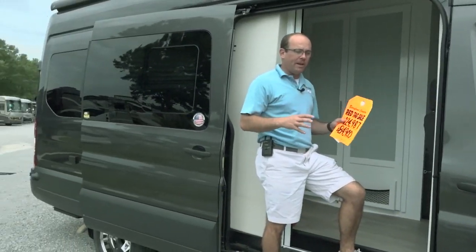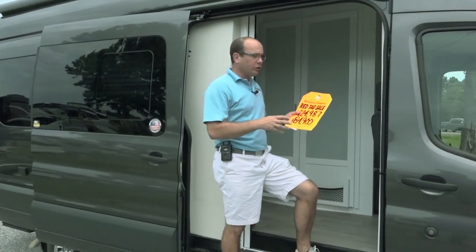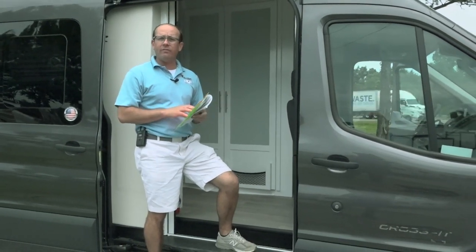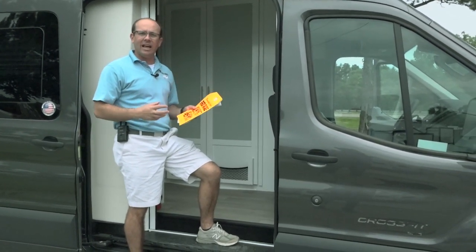If you're looking for a B van, Berryland is the place. We carry the Coachman CrossFit, the Coachman Galleria, we carry the Regency RV, we carry Pleasureway, and we have a big selection.